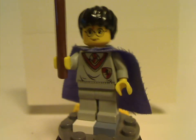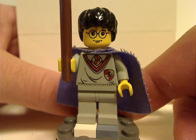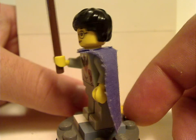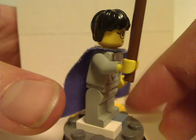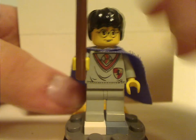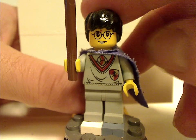First of all, for the main figures, there's Harry Potter himself — the same kind that comes in a lot of the other 2001 through 2003 sets — but this time with a purple cape rather than the black one with stars. Everything else is just the same, with the classic face print featuring the trademark scar.